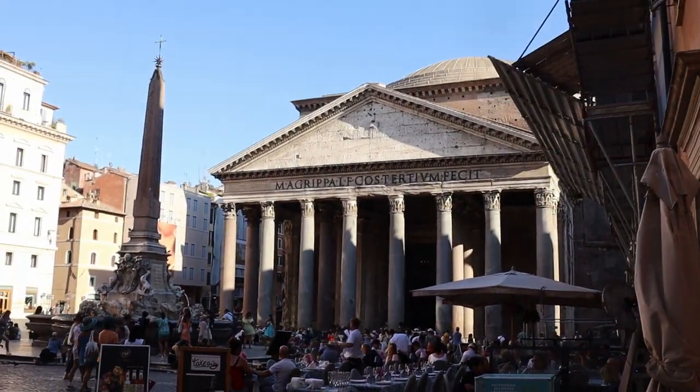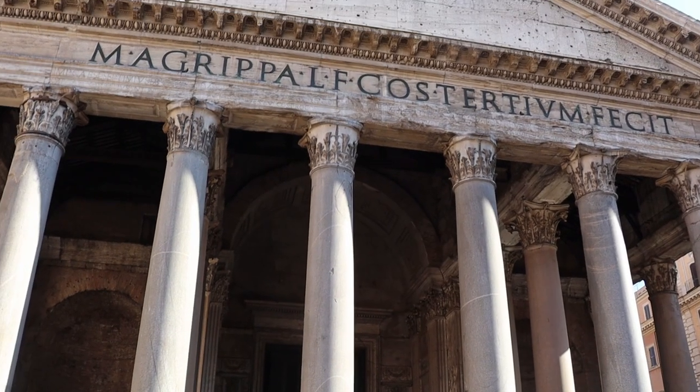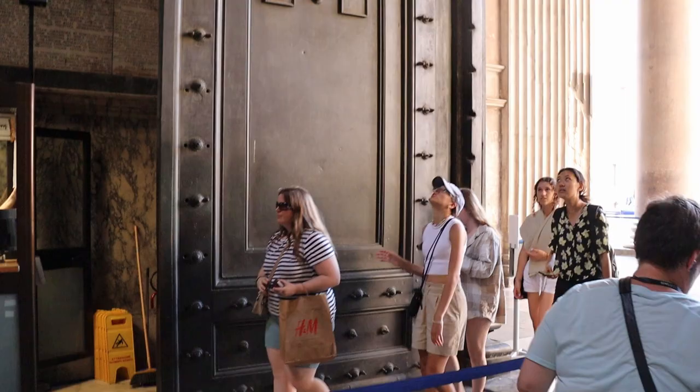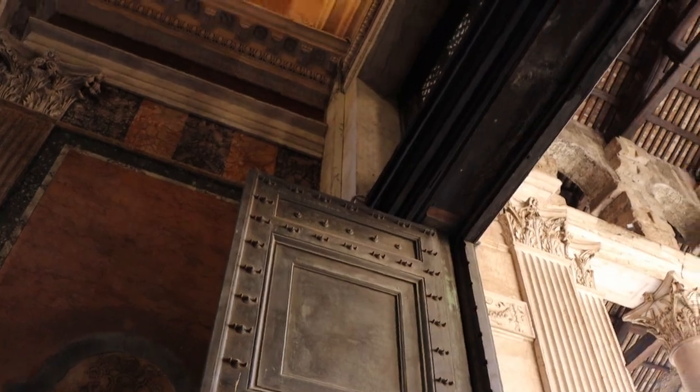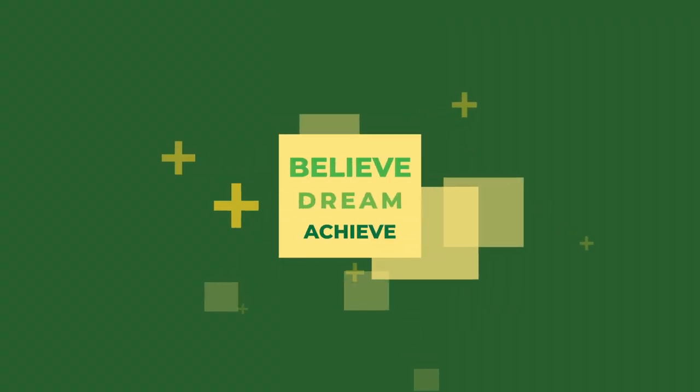Next time, we will see the Vatican and the Colosseum. If you do not know, the Colosseum is one of the new Seven Wonders of the World. We will see you in the next few weeks.